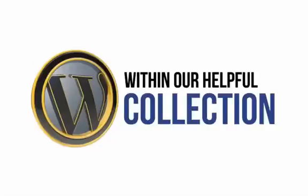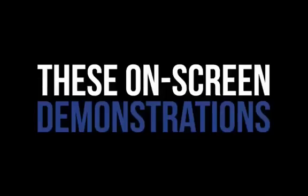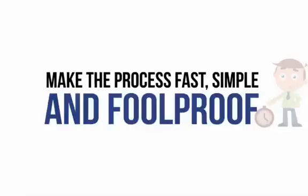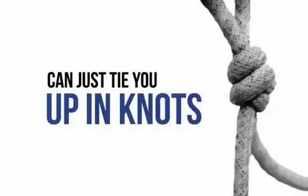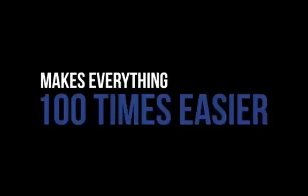Within our helpful collection of info-packed videos, you'll discover the fastest, easiest way to learn and master WordPress. These on-screen demonstrations will help you to shortcut the setup of your WordPress site using strategies that make the process fast, simple, and foolproof. Even if you're inexperienced with computing or suffer from a lack of confidence, just follow along and you'll be up and running in no time. By seeing precisely how to do the things needed to create your very own site, it makes everything 100 times easier — and that's exactly what this fantastic new program will show you. This truly is as close to beginner-proof as you'll ever find.